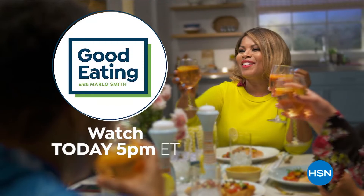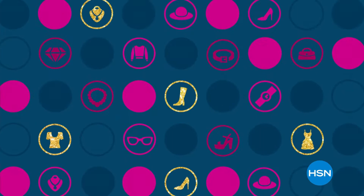We've got some tasty foods curated just for you — grab a seat and join us for good eating today at 5 p.m. Looking for that perfect holiday gift for all the ladies on your list? Find everything they're wishing for during our What A Girl Wants 24-hour event. Don't miss sale prices and exclusive deals on a special selection of gifts tonight at midnight on HSN and HSN.com.